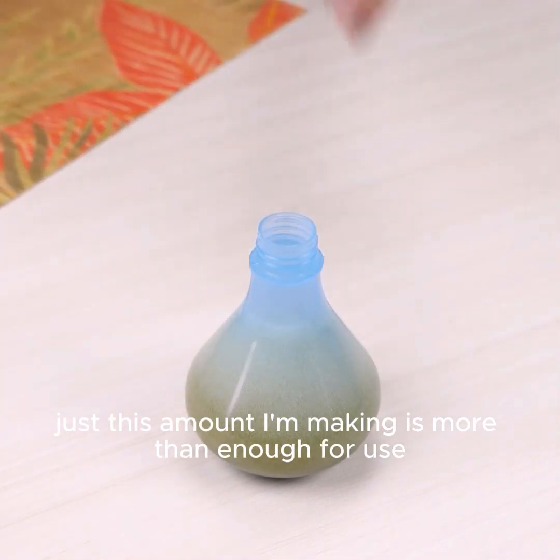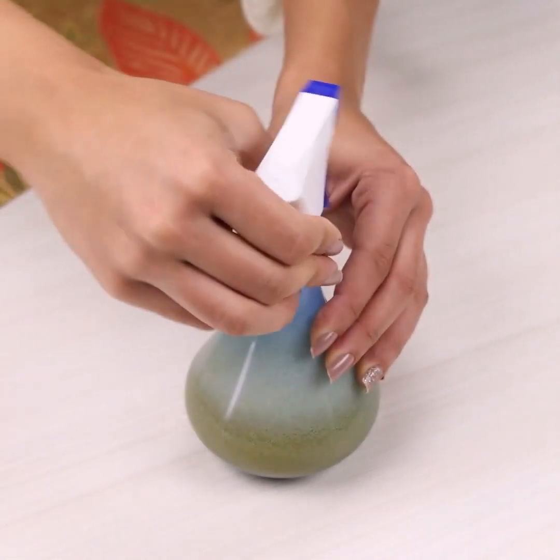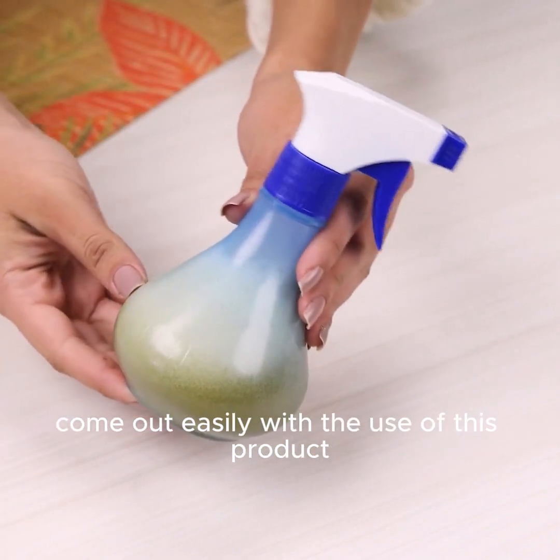Just this amount I'm making is more than enough for use for at least a month, depending a lot on the space and items you will use the product on. Even marks, stains, and mold come out easily with the use of this product.